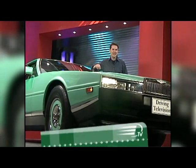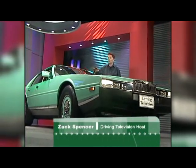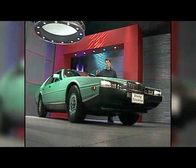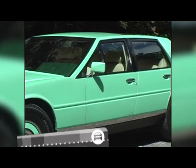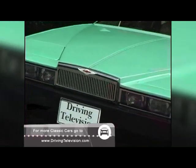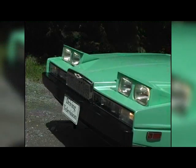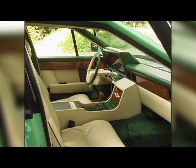Chances are you've never seen an Aston Martin like this one. Only 645 of these very unique wedge-shaped four-door sedans called Aston Martin Lagondas were produced from 1978 to 1990. This particular 1982 Lagonda was purchased by a Kuwaiti billionaire and repainted in an eye-catching sea-green pearlescent color. Approximately 30% of all Lagondas were bought by wealthy Middle Eastern sheiks and businessmen.